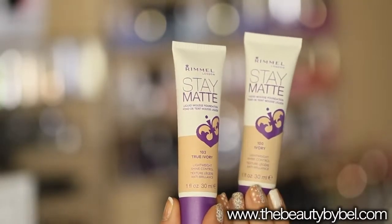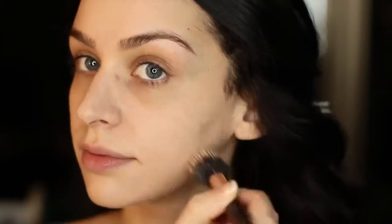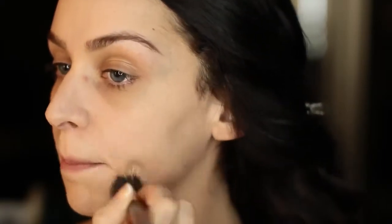For foundation I'm using the Stay Matte Foundation by Rimmel. I'm just applying this all over my face with my Sigma foundation brush.